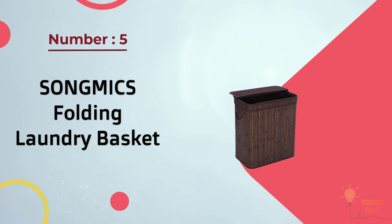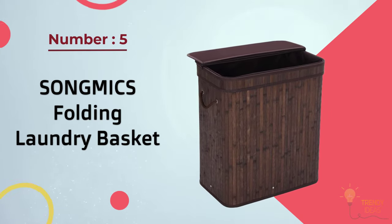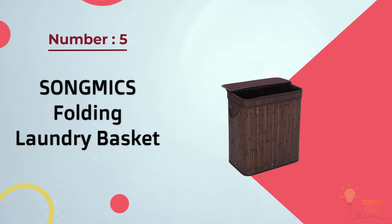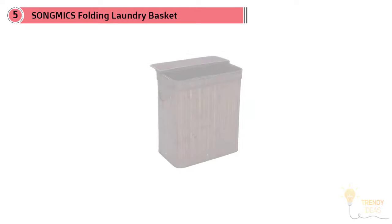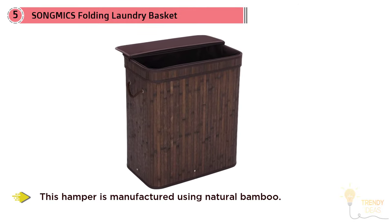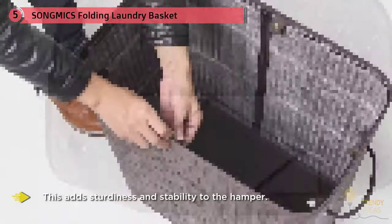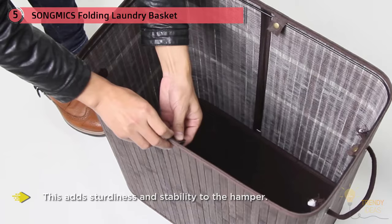Number five: Song Mics Folding Laundry Basket with lid, handles, and removable liner — a bamboo hamper. This hamper is manufactured using natural bamboo, adding sturdiness and stability. Despite being made of wood, it is exceptionally lightweight and easy to assemble, with good durability and reliability.